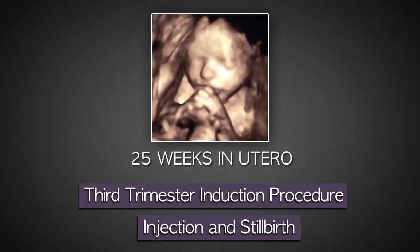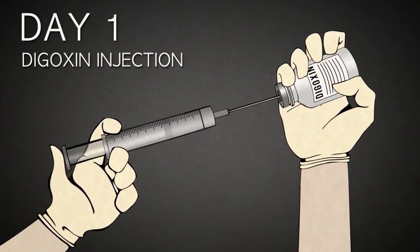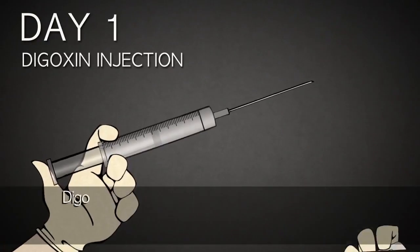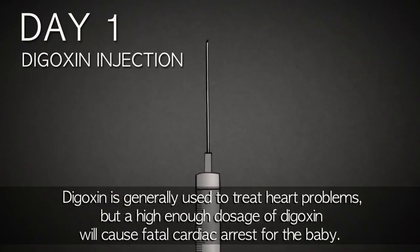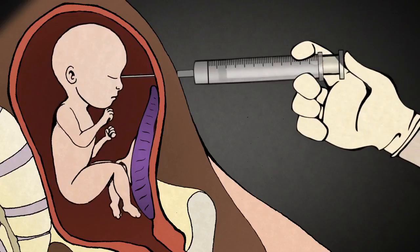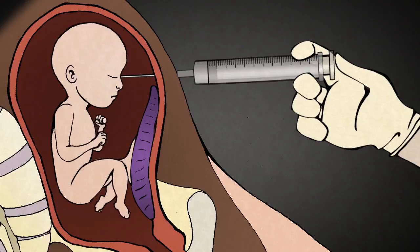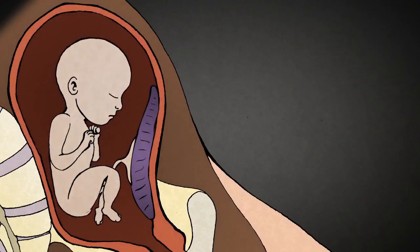Finally, I'm going to describe a third trimester induced abortion, which is performed at 25 weeks to term. At this point, the baby is almost fully developed and viable, meaning he or she could survive outside the womb if the mother were to go into labor prematurely. Because the baby is so large and developed, this procedure takes three or four days to complete. On day one, the abortionist uses a large needle to inject a drug called digoxin. Digoxin is generally used to treat heart problems, but a high enough dosage will cause fatal cardiac arrest. The abortionist inserts the needle with the digoxin through the woman's abdomen or through her vagina and into the baby, targeting either the head, torso, or heart. The baby will feel it — babies at this stage feel pain. When the needle pierces the baby's body and the digoxin takes effect, the life of the baby will end.